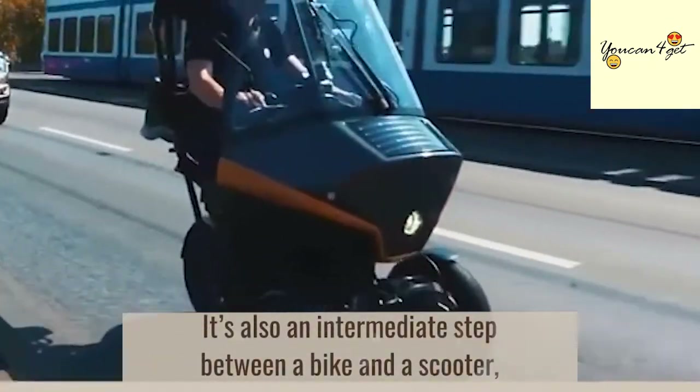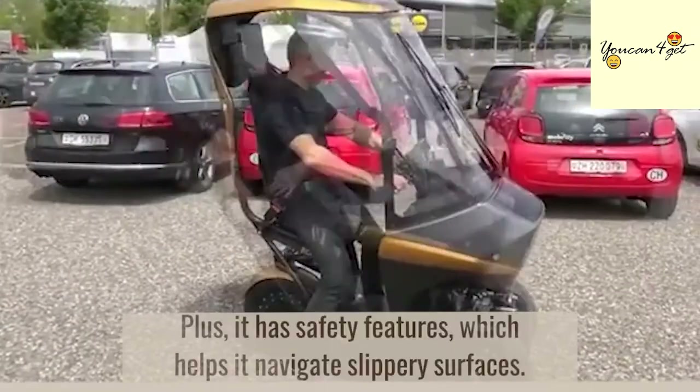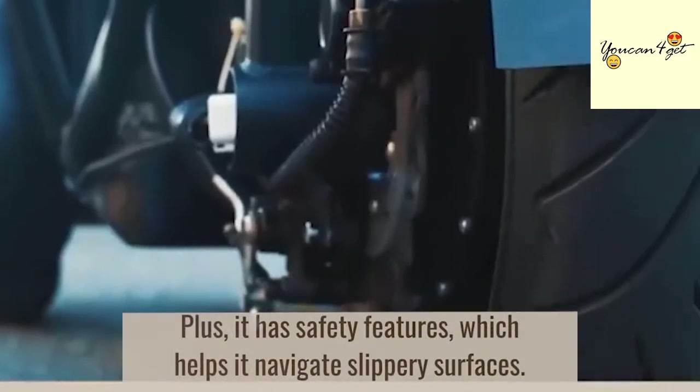It's also an intermediate step between a bike and a scooter, but with the beauty of not having to wear a helmet. Plus, it has safety features which help it navigate slippery surfaces.